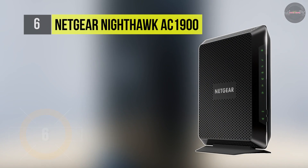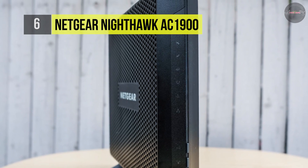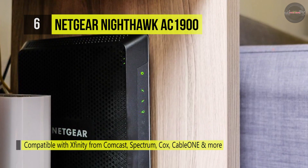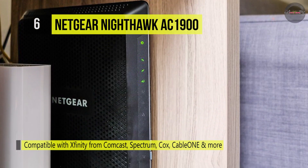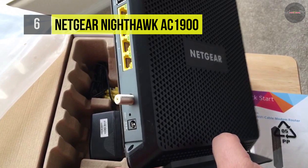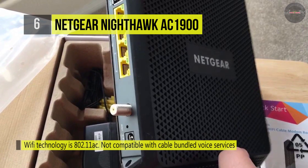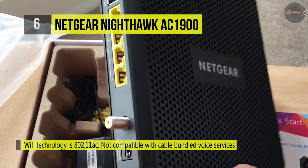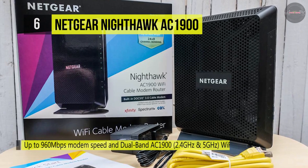When it comes to the web, if you need a high-speed internet plan and a high-speed modem to handle all those HD video streams or 4K gaming, you want to look at the Netgear Nighthawk AC1900 cable modem and router. The Netgear Nighthawk AC1900 is a speed beast with support for high-speed internet offerings up to 960 megabits per second, and it can manage dual-band Wi-Fi speeds. On the back, you'll notice 4 gigabit ethernet ports and one USB 2.0 port.